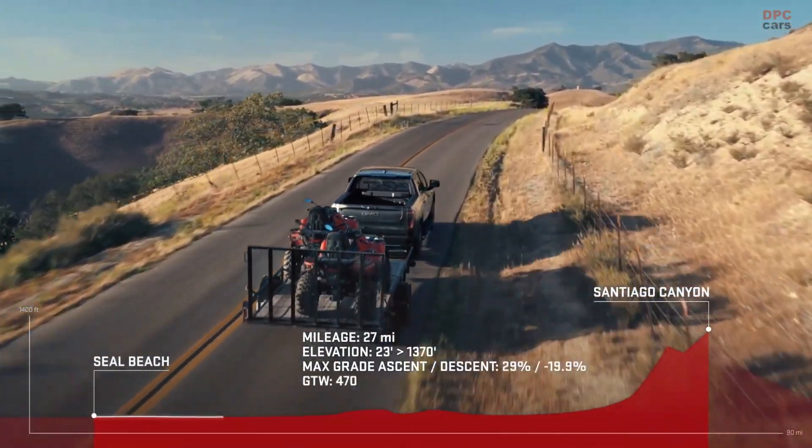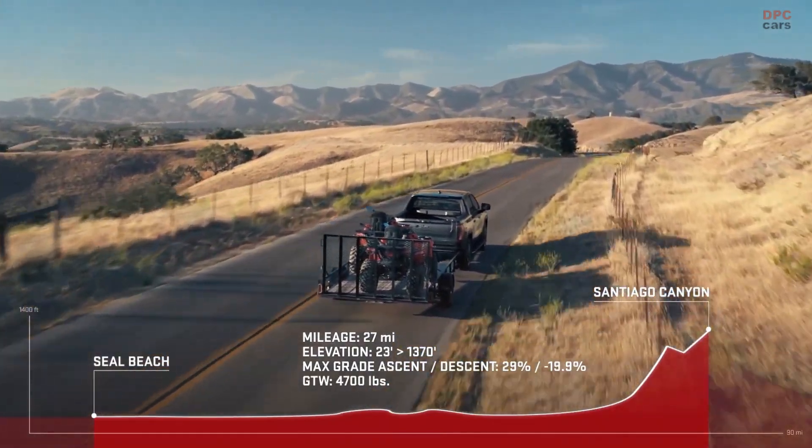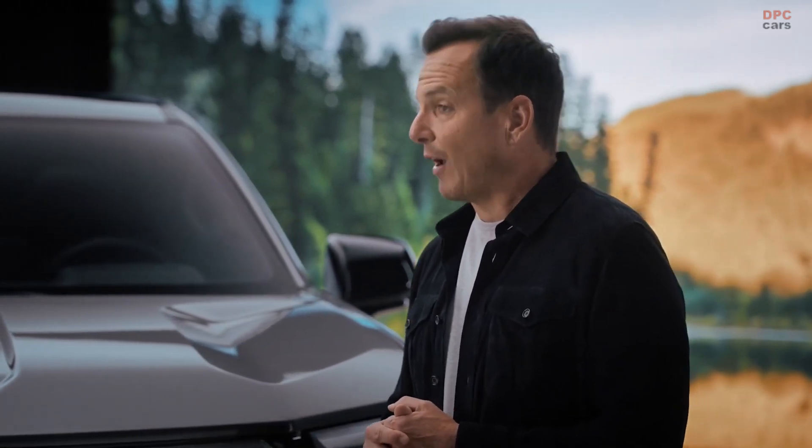The Sierra EV Denali handles the grades and elevation changes effortlessly. Down the road, GMC will offer a variety of trims, price points, and max towing capacities just like they always have. This is just the beginning.